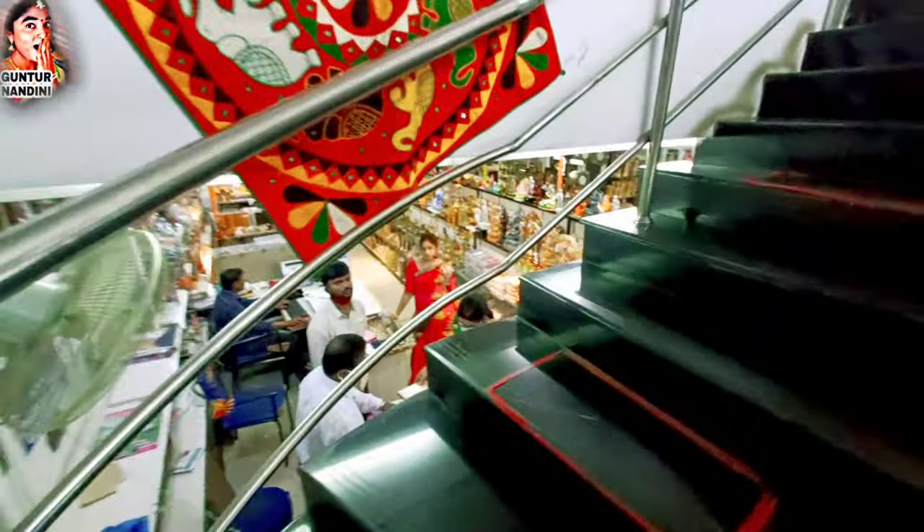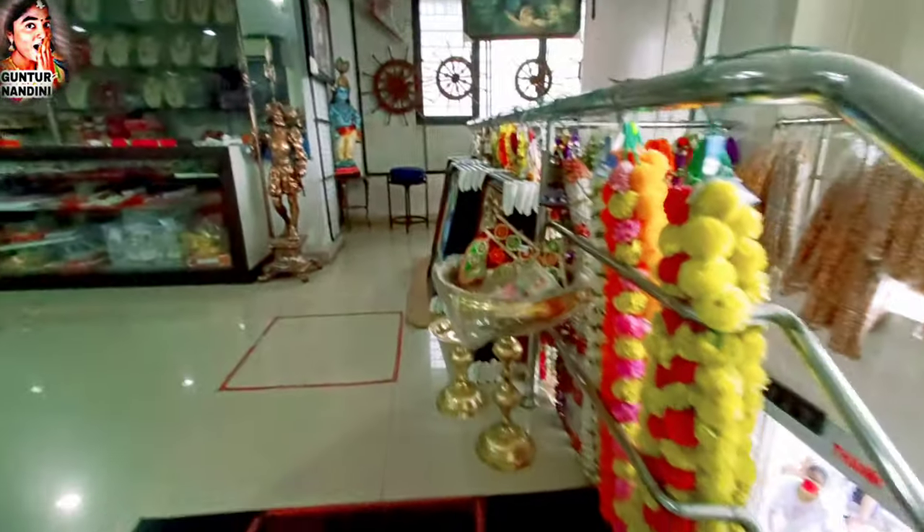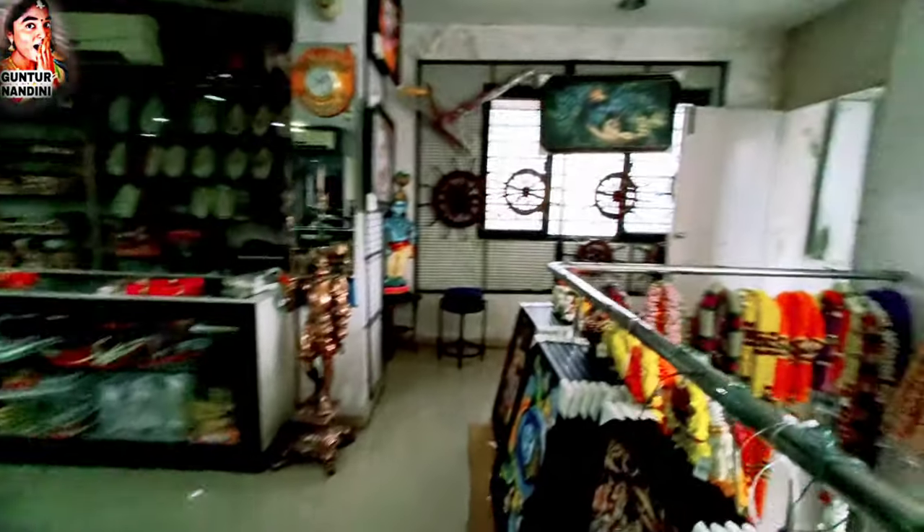There are a lot of shoes here. There is also a jewelry section here.